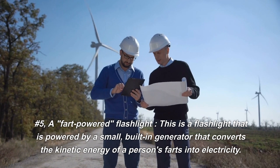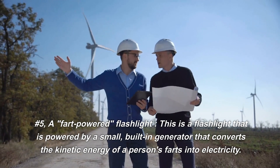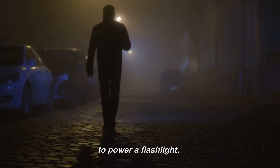Number 5: A Fart Powered Flashlight. This is a flashlight that is powered by a small, built-in generator that converts the kinetic energy of a person's farts into electricity. The product is marketed as a fun and eco-friendly way to power a flashlight.